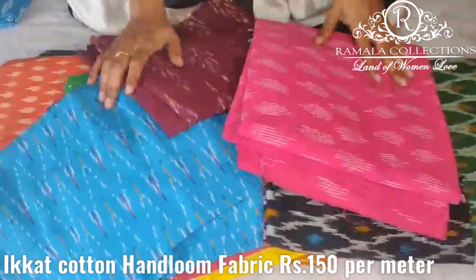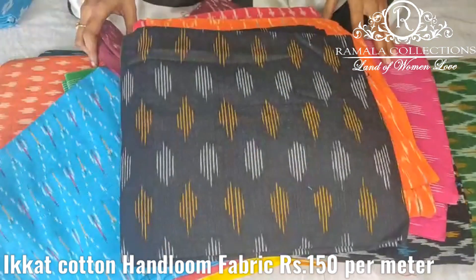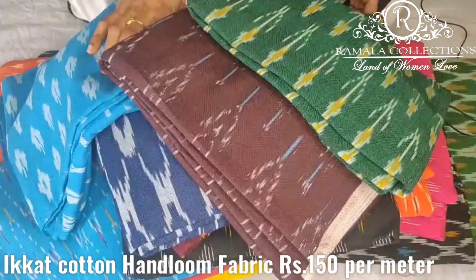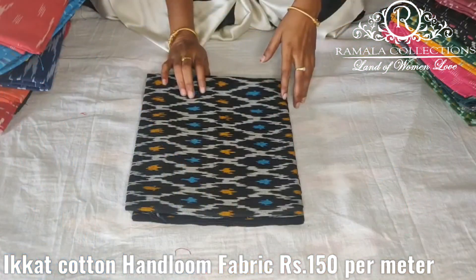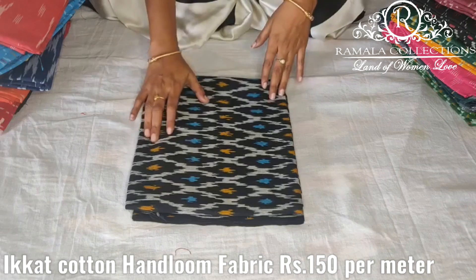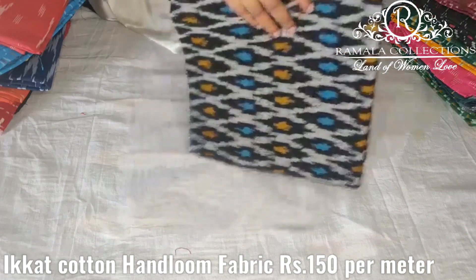If you like any of these designs, please like, share, and subscribe. Take care. This design is 150 rupees — you can choose colors one by one. Here you have black and sky blue color combination. The design is 50 meters.